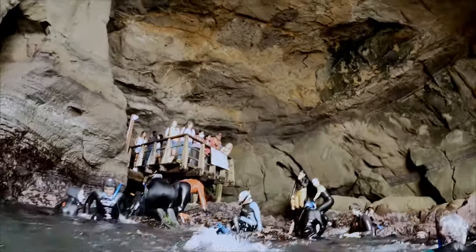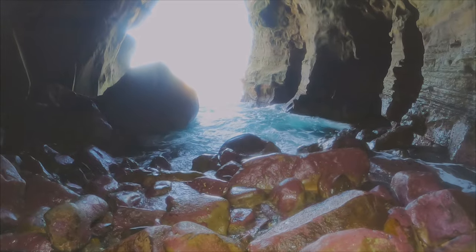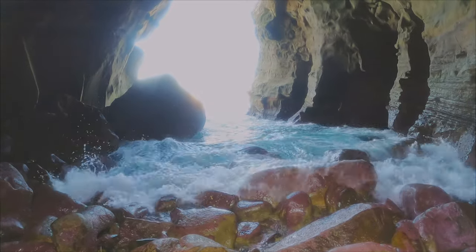If a wave does roll in on me, I face the wave and point my feet towards the rocks. If I get pushed into the rocks, I don't want to go head first. This also gives me the opportunity to swim towards the wave and get under it.